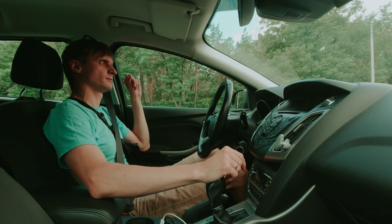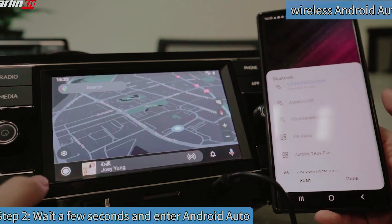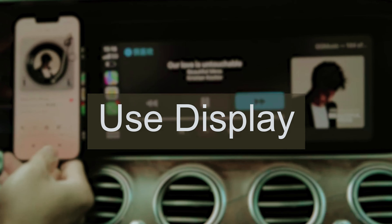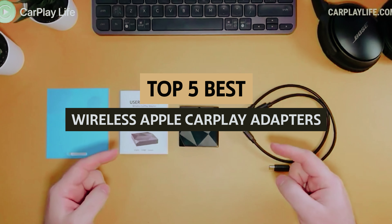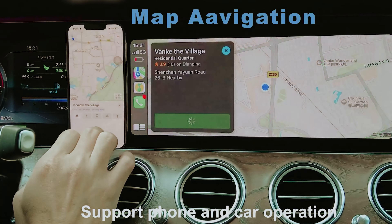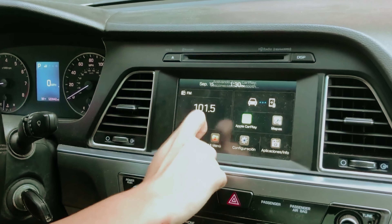Are you ready to enhance your driving experience with seamless connectivity? Wireless Apple CarPlay adapters are revolutionizing the way we interact with our vehicles, allowing for effortless access to navigation, music, and hands-free communication without the hassle of cables. If you're tired of fumbling with cords every time you get behind the wheel, you're not alone. In this video, we'll take a look at some of the best wireless Apple CarPlay adapters on the market today, highlighting their features, ease of use, and compatibility. Whether you're an avid road tripper or a daily commuter, these devices will elevate your driving experience to a whole new level.